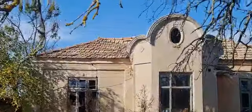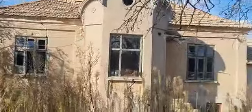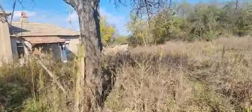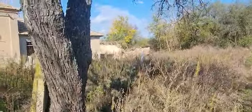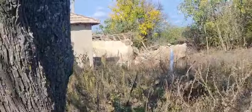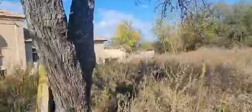It was built in 1930. There was another structure to the side of this house that has fallen down last week. It needs to be completely cleaned up. So let's walk inside and see what's inside.